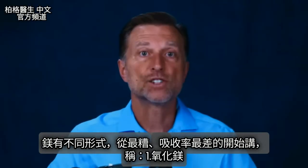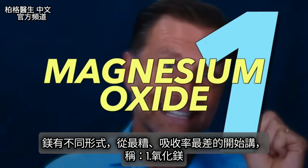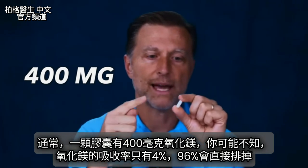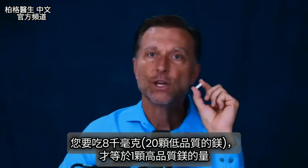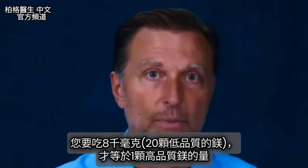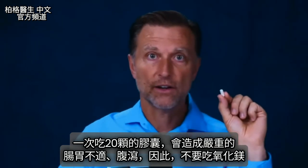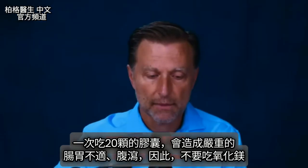Let's go through the different forms of magnesium, starting with the worst: magnesium oxide. Usually you can cram 400 milligrams into one pill, but magnesium oxide only has an absorption rate of 4% — meaning 96% goes right through you. The best form has an 80% absorption rate, so you'd have to take 8,000 milligrams — that's 20 capsules — just to equal the dose of a high-quality supplement.